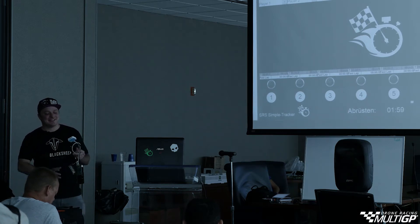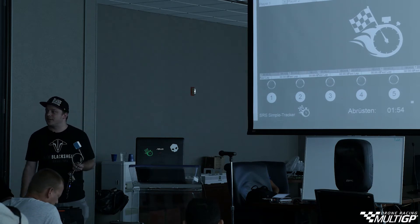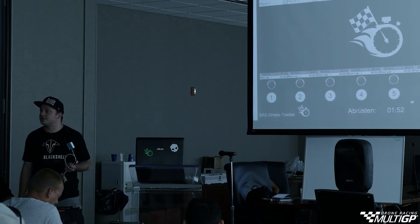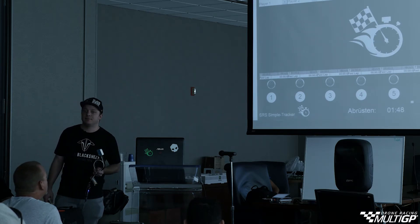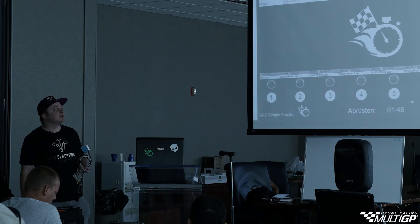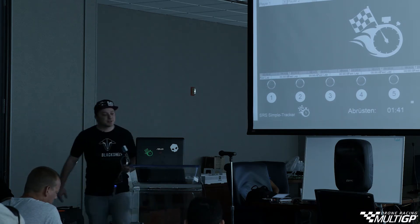Basically the idea is that this is not only a race management tool for you guys as chapter organizers, but also for the pilots to see what position they are in and how fast their last lap was. They can actually check that in real time. They can also see in real time the race that is going on.